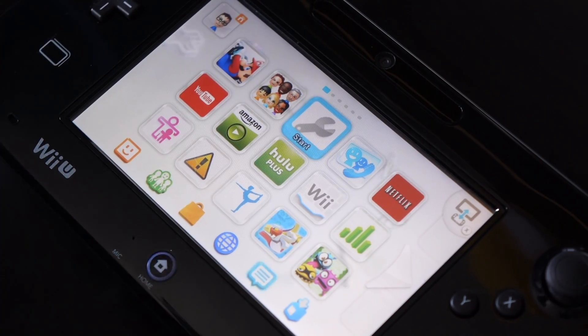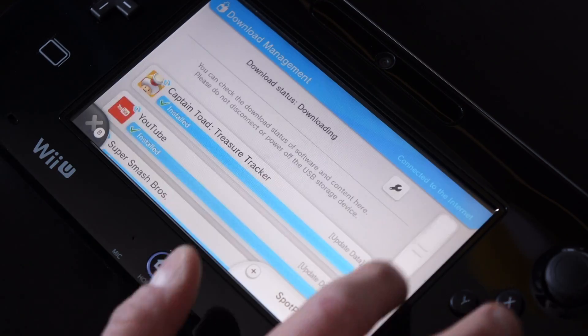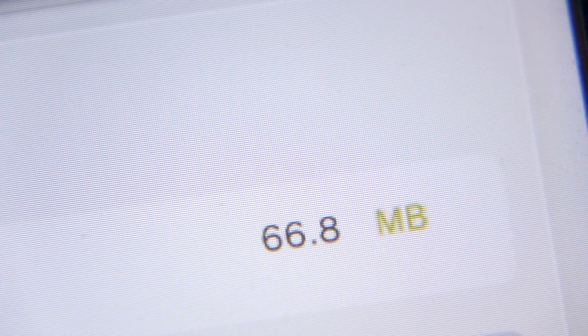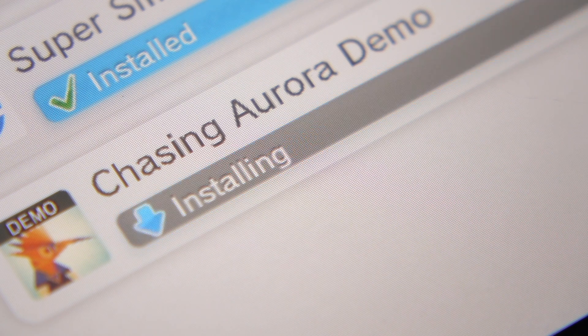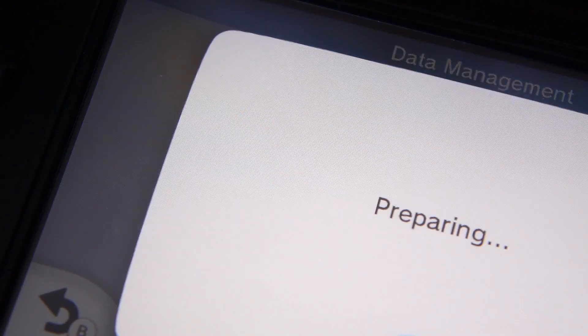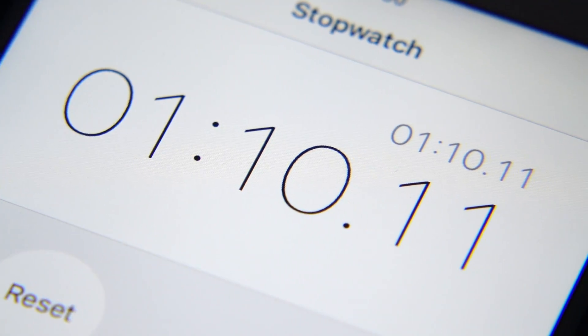I figured it was time to change my testing methodology. If I couldn't trust the results from the web browser, then it shouldn't be part of the tests. So I ended up doing things more manually — I ran a series of download tests using game demos from the eShop. This is perhaps a better real-life test anyway, since that's where the biggest downloads come from. I started with the demo for Chasing Aurora, which is somewhat small at 67 megabytes. I started the stopwatch when I tapped the final download button, then switched over to the download management screen and stopped the timer as soon as the status changed from downloading to installing. Using the LAN connection, it took almost exactly one minute. Then I switched to the Wi-Fi connection and downloaded it again — this time it took one minute and ten seconds.